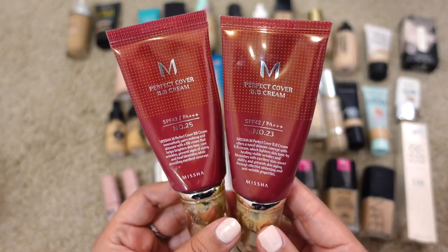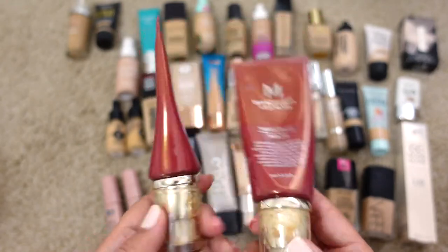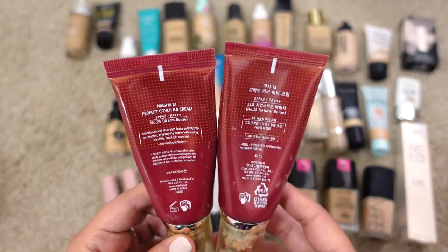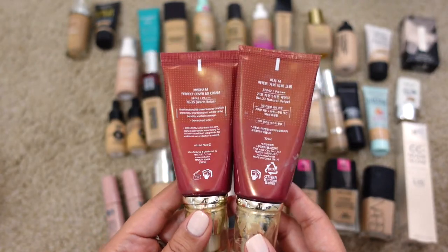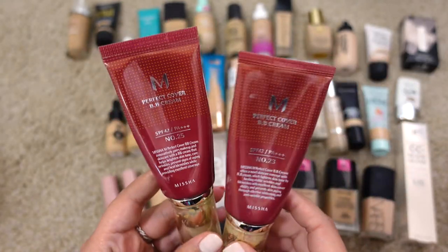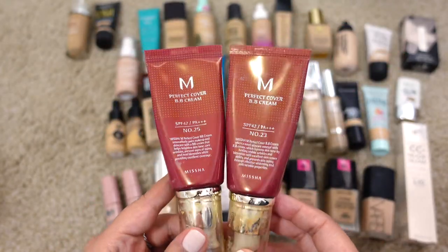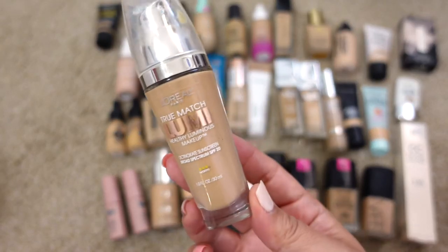Next up are two from Missha — the Perfect Cover BB Cream in shades 25 and 23. I'm between two shades and can wear both, but these are definitely expired. I don't like them as much anymore because I found another one that completely replaced them, and that one is cruelty free. You can find these on Amazon but I'm going to declutter them — I've had them a little too long.